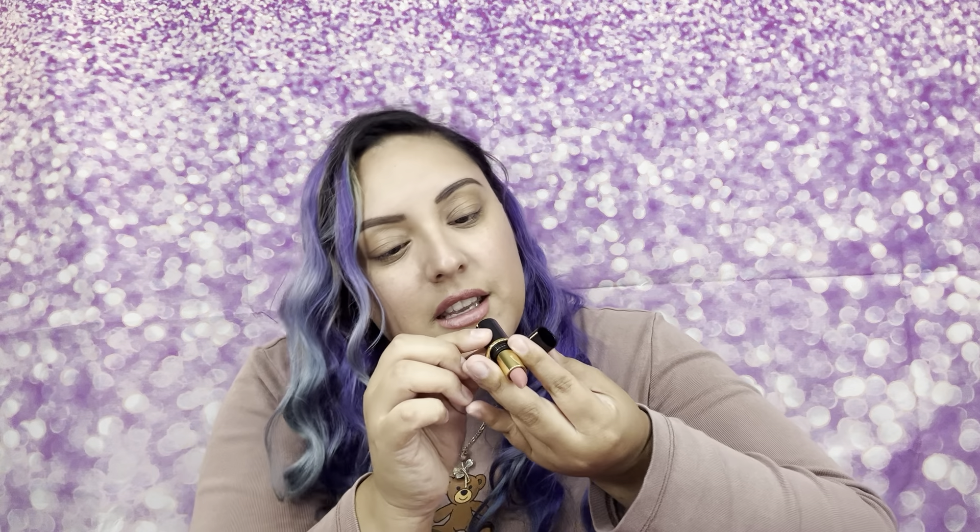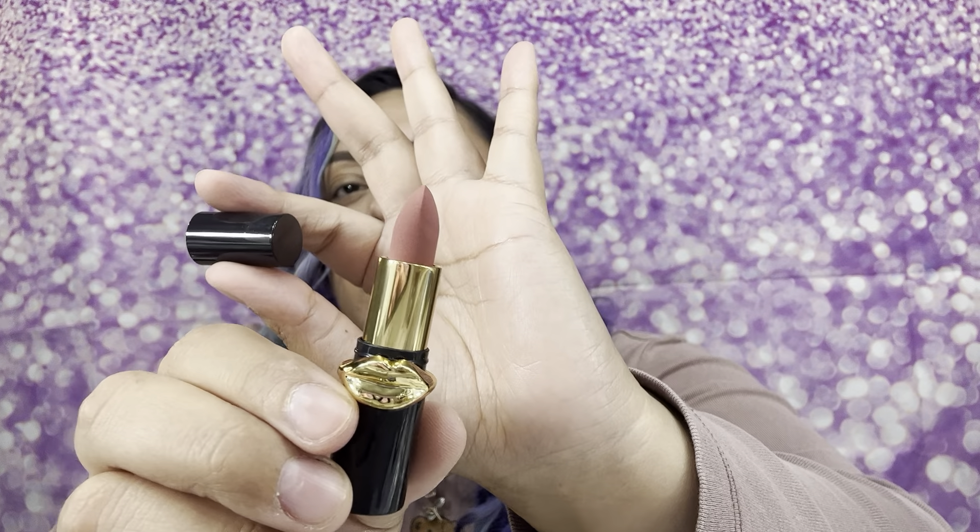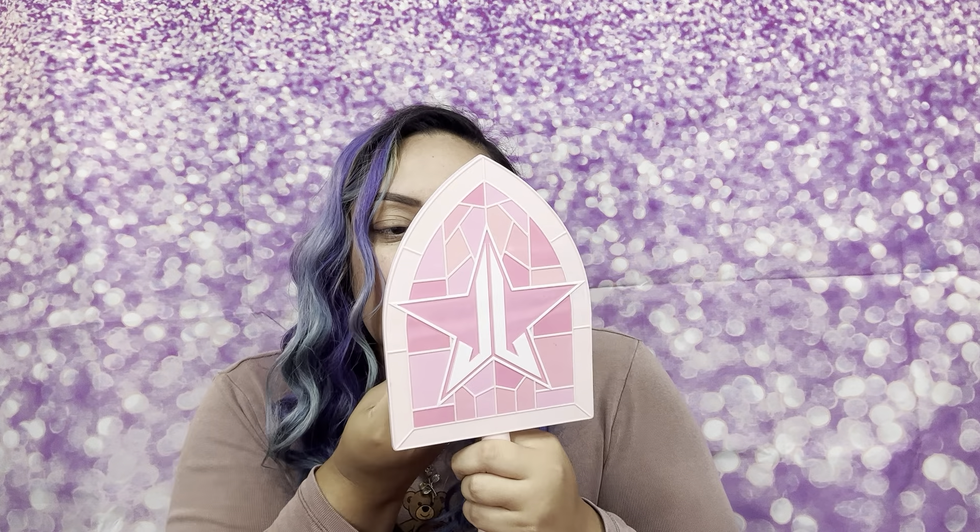The add-on I got is from Pat McGrath — it's a mini lipstick. You know Pat McGrath is super high-end. I got two of these babies because I was like, oh yeah! This is in the shade Divine Rose — look at how beautiful that is. This will be my first Pat McGrath anything, so I'm super excited. I think I paid $3.50 each for them.